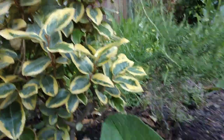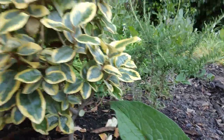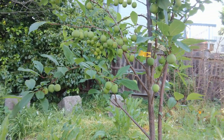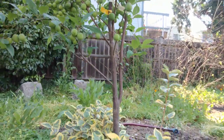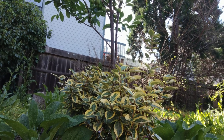We also got some rosemary over there. That's to bring all the bees to the yard.